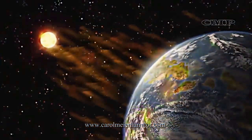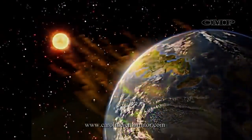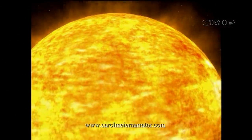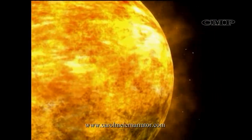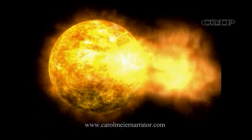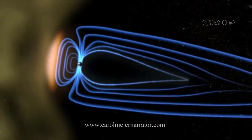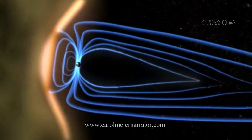The Sun is also the source of the solar wind, a flow of ionized gases from the Sun that stream past Earth at speeds of more than 500 kilometers per second — a million miles per hour. Disturbances in the solar wind shake Earth's magnetic field and pump energy into the radiation belts. This is known as space weather.